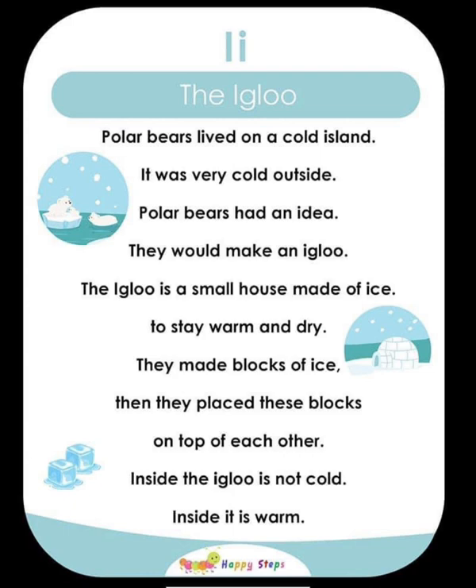I — The Igloo. Polar bears live on a cold island. It was very cold outside, so polar bears had an idea: they would make an igloo. An igloo is a small house made of ice to stay warm and dry. They make blocks of ice and place the blocks on top of each other. Inside the igloo, it is warm. For alphabet I: I, igloo, idea, inside.